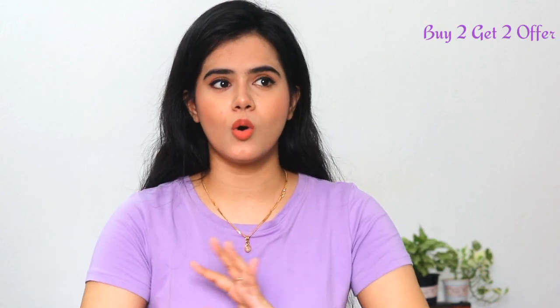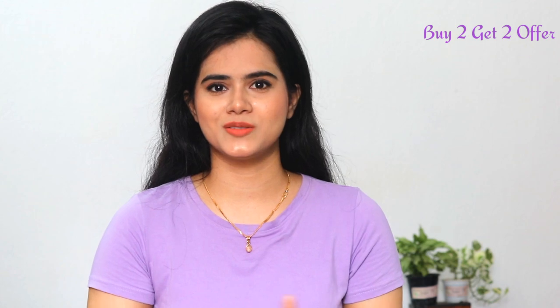Plum is hosting the coolest vegan beauty festival from September 8th to 12th and I am super duper excited for this amazing sale. In this sale, you will get a buy 2 get 2 offer on all their products on their website. In today's video, I am going to share some sale recommendations with you which are my personal favorites, and I also recommend that you can definitely try these products in this sale. So let's get into the video. Let's start with skincare.